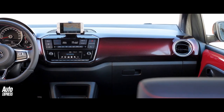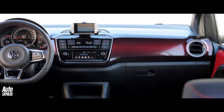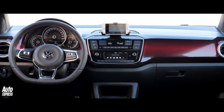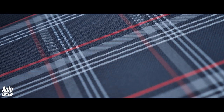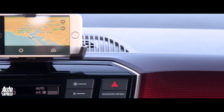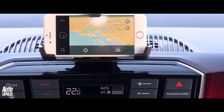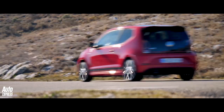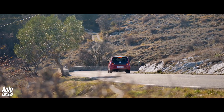The UP GTI comes in two guises, with three and five doors. In both cases, the cabin is high in quality and low in unnecessary frills, even if the tartan seat cloth is a touch OTT. For the money, though, it's extremely well-equipped, with cruise control, sat-nav, and air-con all included in the basic price.